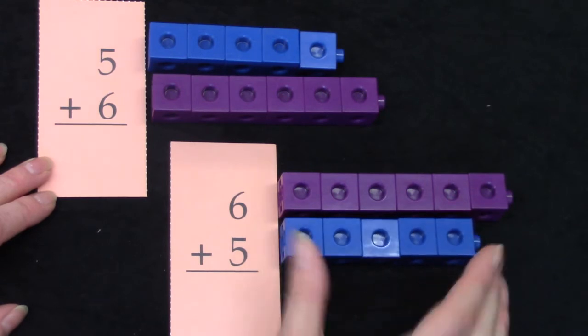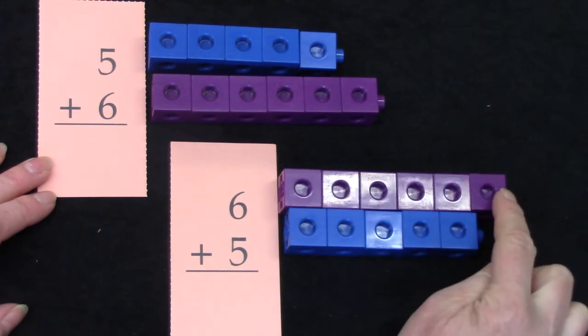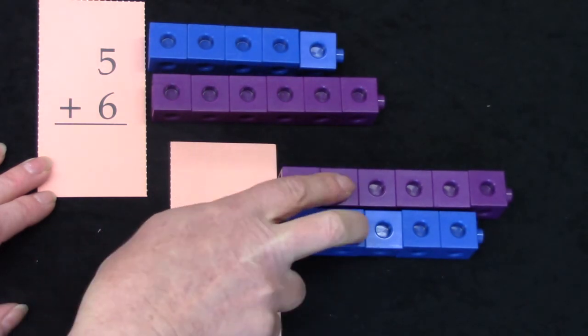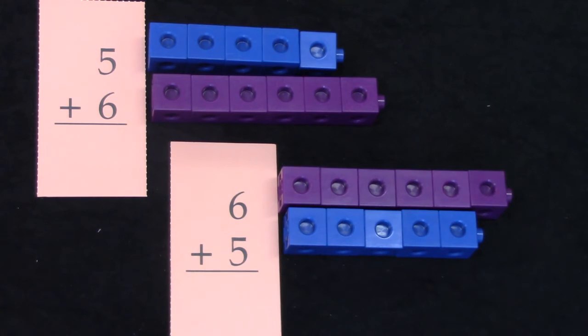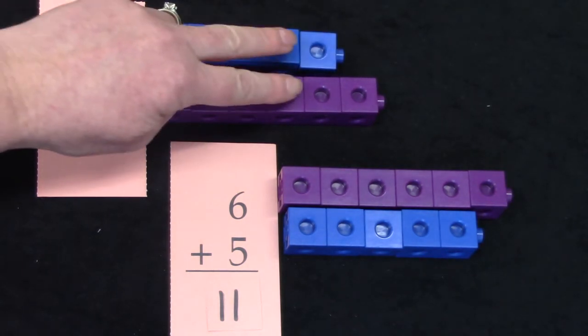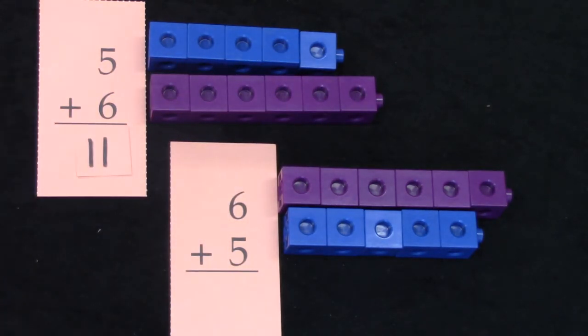We have five plus six and six plus five. We can see that these are doubles plus one facts. If we look at our blocks, we can see that all of the blocks except for one have a buddy — so that's the plus one. We can count the others by twos: two, four, six, eight, ten, plus one more. Six plus five is eleven. And five plus six: two, four, six, eight, ten, plus one more — ten plus one is eleven.